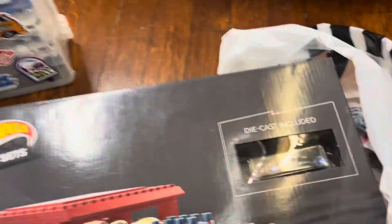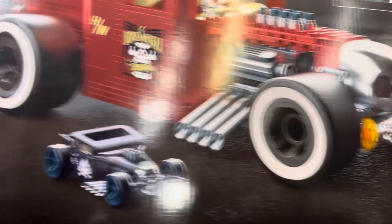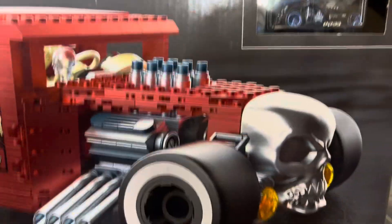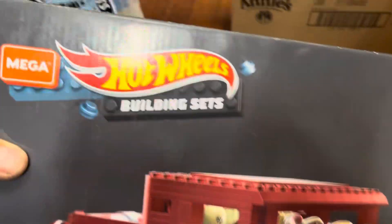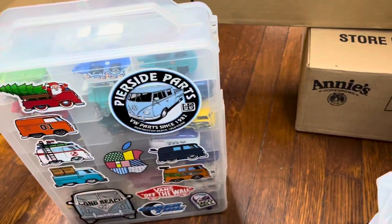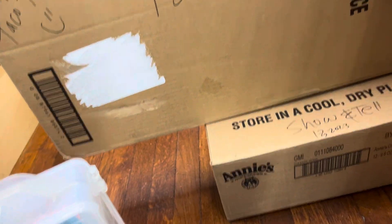Oh look at this — it's an awesome big Bone Shaker building set. Die cast included — that's nice. It's 904 pieces; I'm gonna have to build it myself. I saw these at the Toy Shack in Vegas. They've got Hot Wheels building sets, and I'm sure some of you guys already own these and did it yourself.